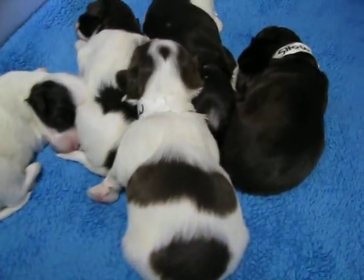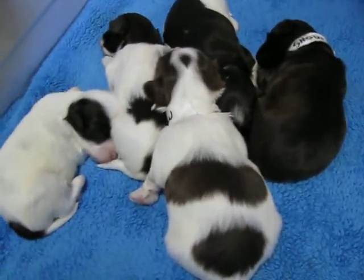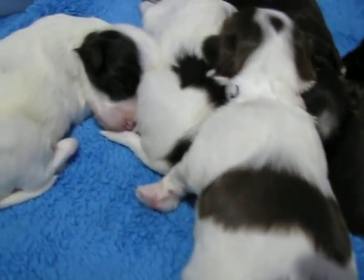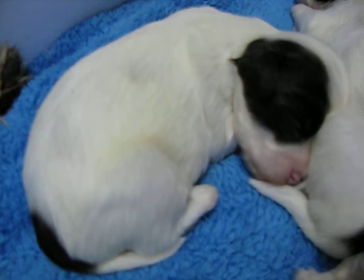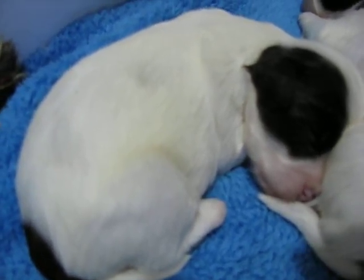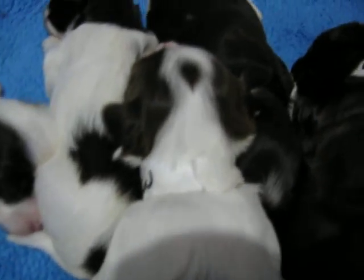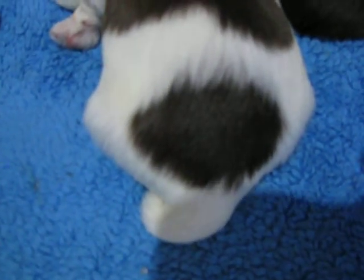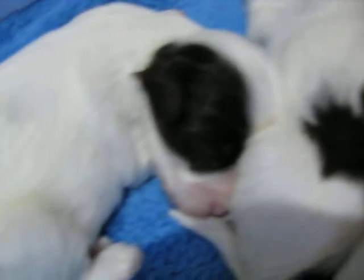Here's our babies. We're two weeks old. There's a little boy right here, and there's a little boy right here. This is boy number one right there, and boy number two right there. Everybody's snoozing.